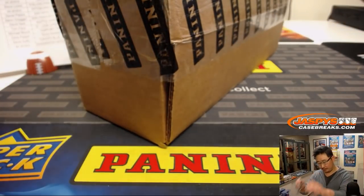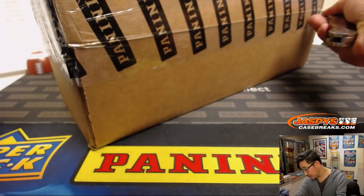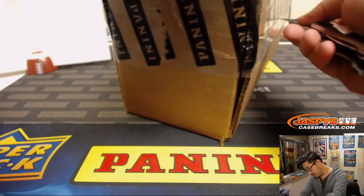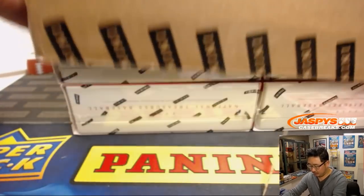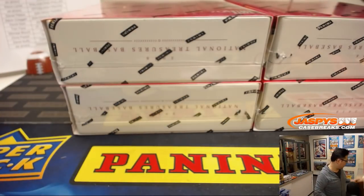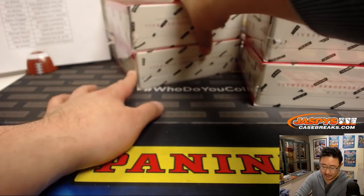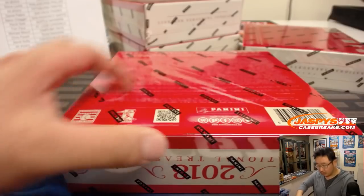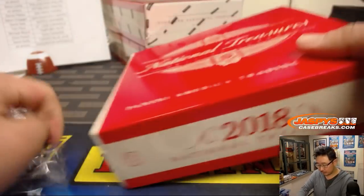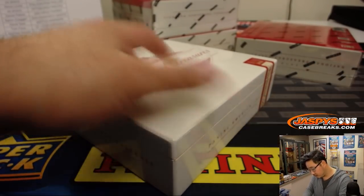There's my knife. Now we were only able to snag one of these, but we do have Flawless Baseball in the store right now at JaspisCaseBreaks.com. So if you're into a similar design but another notch up in quality, then Flawless will be the one for you.